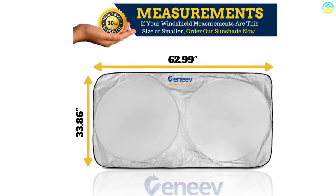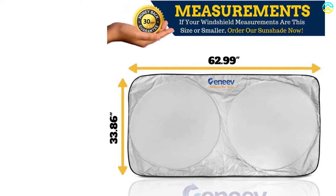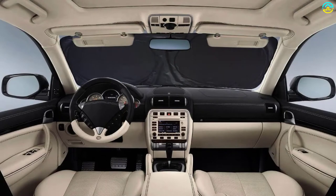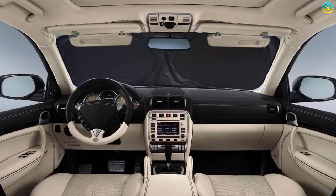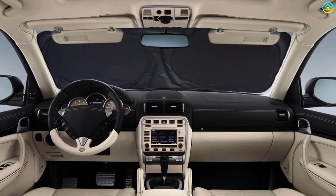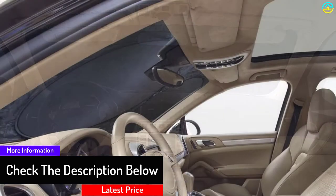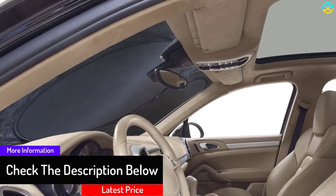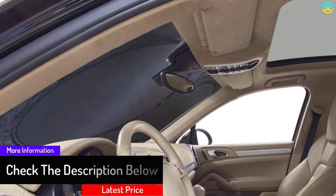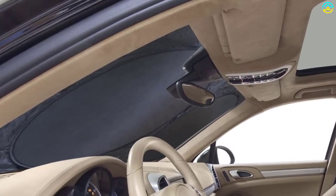These shades work with twist and fold technology, which allows easy storage in the pouch provided with the package. Beneve shades come with a money-back and a lifetime guarantee and also offer SPF 30 plus protection. Made from high quality metallic polyester material which reflects the sun's heat, with a stylish pouch for quick and flat storage. No more heat flaring in your face when opening the car door, and no more hot and untouchable steering wheel.